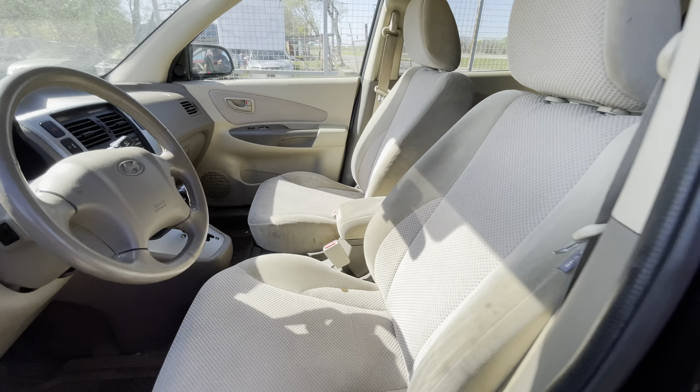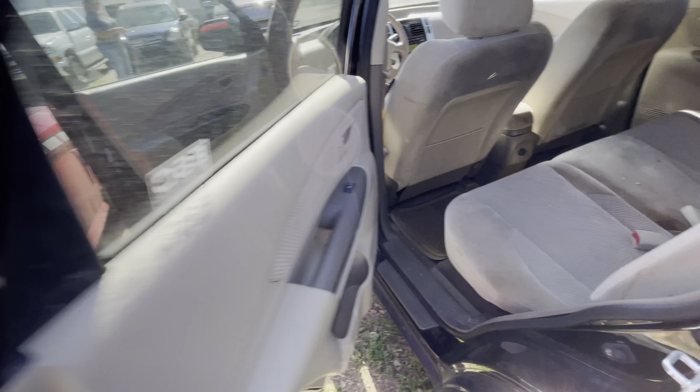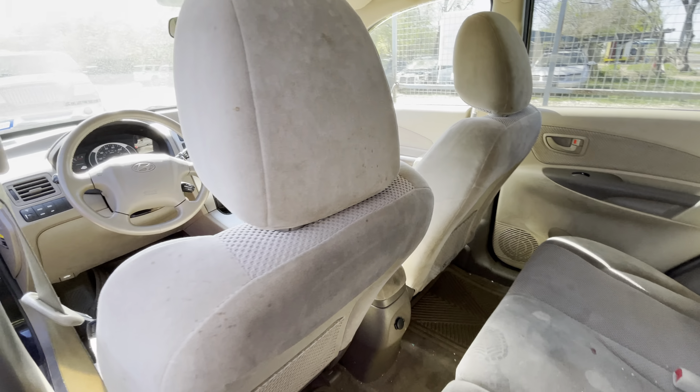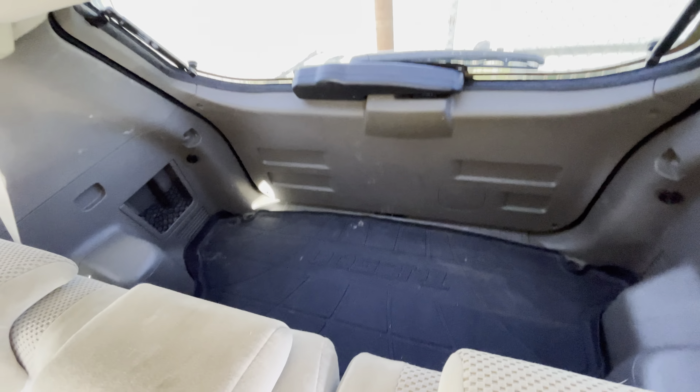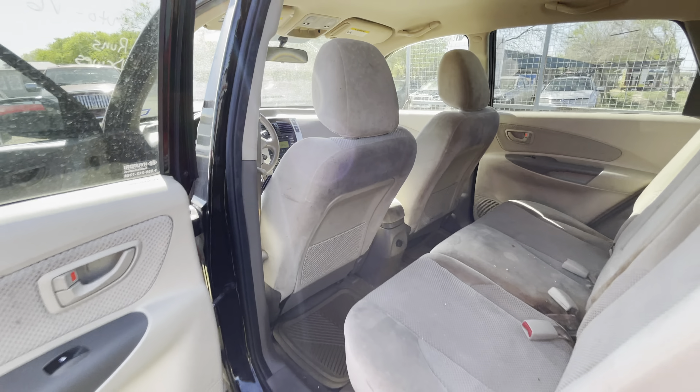Let's go to the back real quick, get a little bit better look here. Available for auction at AlamoAuctioneers.com.